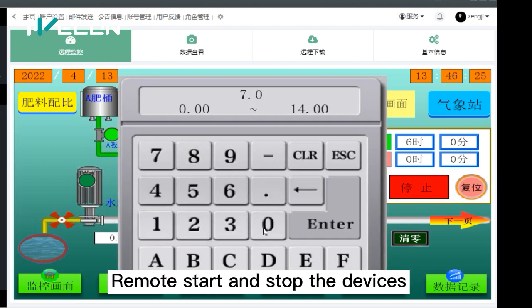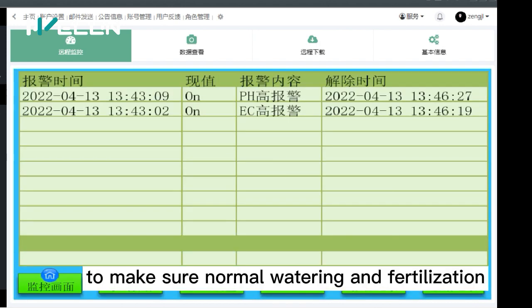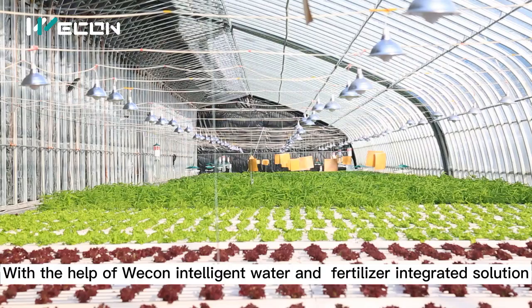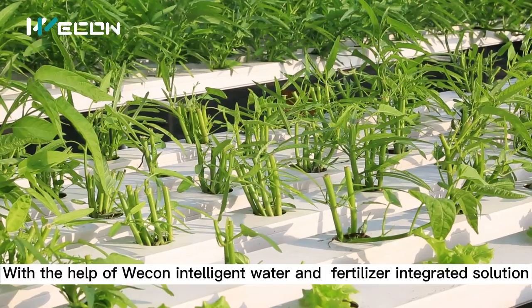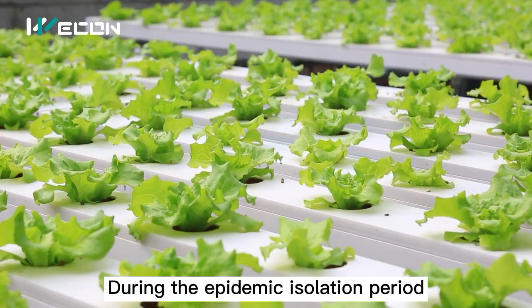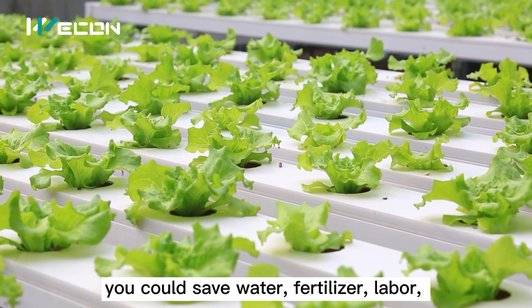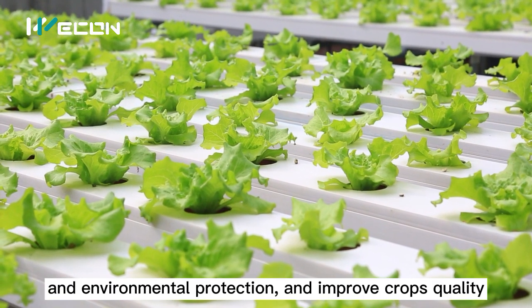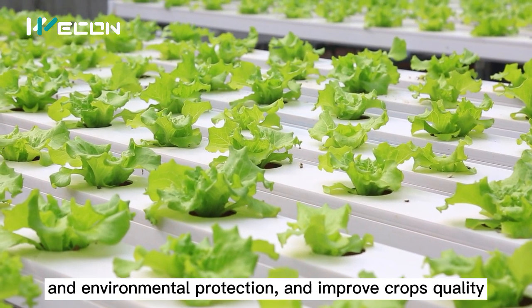Remotely start and stop devices to ensure normal watering and fertilization. With the help of Wecon Intelligent Water and Fertilizer Integrated Solution, during the epidemic isolation period you could save water, fertilizer, labor, and support environmental protection, while also improving crop quality.